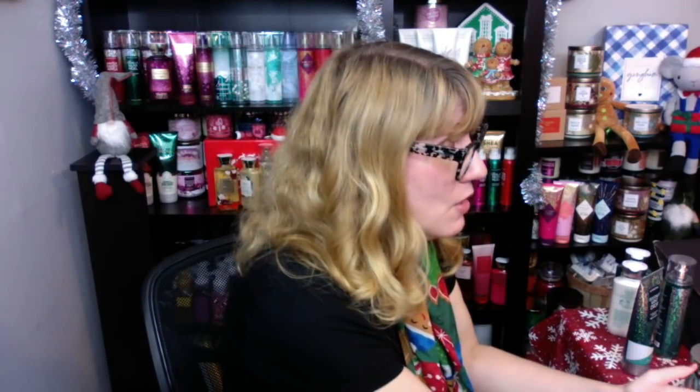I saw someone on Instagram who bought like ten Apple Garlands — that one is amazing too. This entire collection is just wonderful. Put that on your Candle Day list, seriously, do not miss out on that one. I'm actually making my Candle Day list. I'll have more information next week on Candle Day — we've got to get through Cyber Monday first, but I'll have lots of Candle Day news next week.